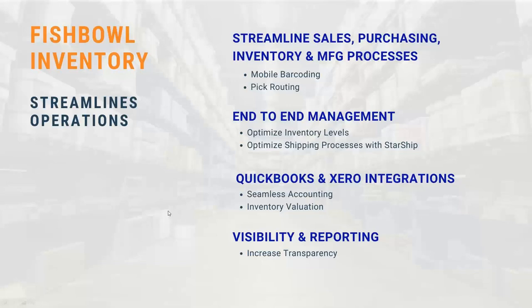A few things to know about Fishbowl: we pride ourselves on streamlining your operations, whether it's sales, purchasing, and even manufacturing. A big portion of our customers are manufacturing customers who need bill of materials and work orders in Fishbowl. We also have a mobile app called Fishbowl Go that allows customers to pick, pack, and ship orders from the shop floor or warehouse using their iOS or Android device — you can download it on iPhone or a Zebra device and start scanning barcodes and picking orders. We manage end-to-end order management: work orders, sales orders, and purchase orders, all inside the Fishbowl platform.